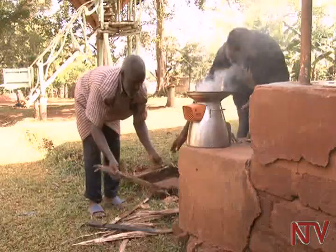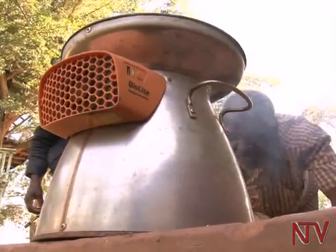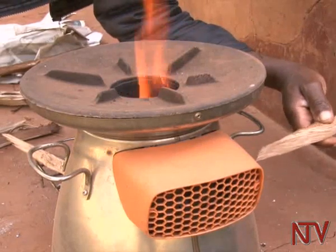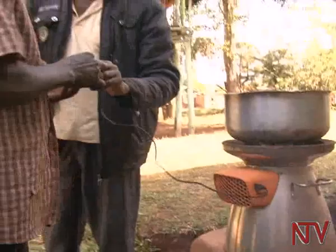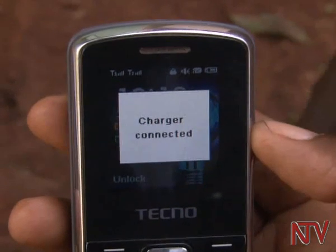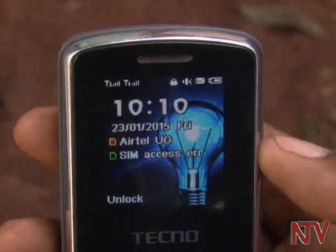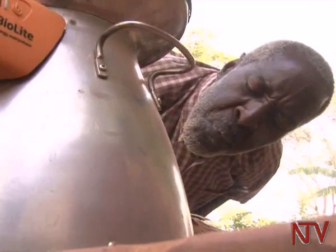If it were not for its stainless steel outlook and slightly sophisticated design, the BioLite base cam stove could pass for another stove in the market. The BioLite stove not only produces fuel for cooking, but can also charge phones and power a light bulb. Godfrey Kato has used the stove for two years now at his home in Chiwologoma in Chiwala Town Council near Kampala.